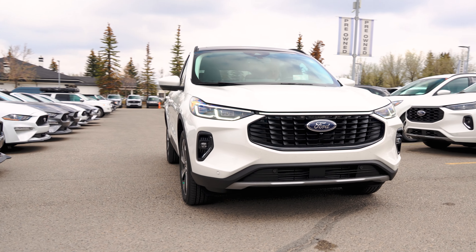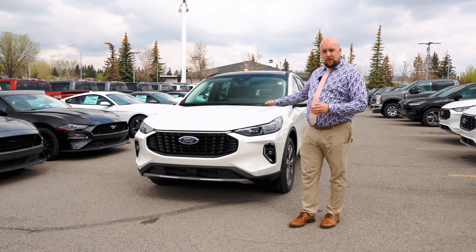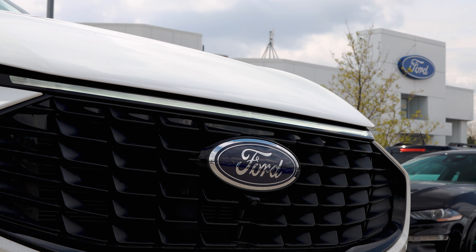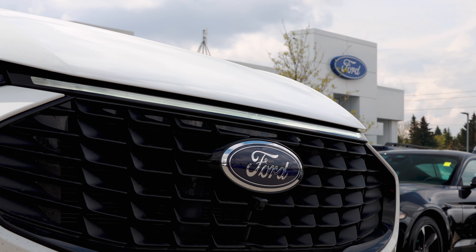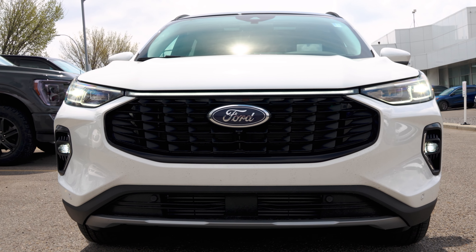Starting off, they all come standard with LED headlights. And as you can see on this one, we have the Platinum with the Elite package, so it actually has a full center LED light as well to make it really unique for the styling. They also made it a lot more aggressive looking in the front end.